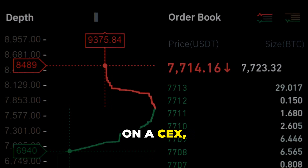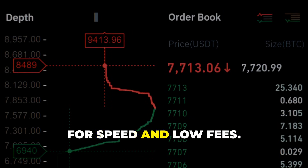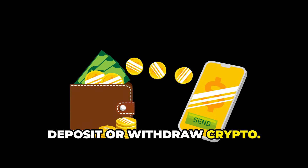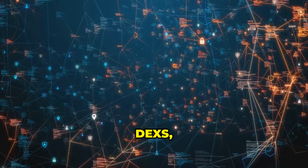Here's how the tech works. On a CEX, trades use an order book — your buy and sell orders are matched instantly off the blockchain for speed and low fees. The blockchain only comes in when you deposit or withdraw crypto. CEXs can offer advanced trading features and high-frequency trades because everything happens on their servers.